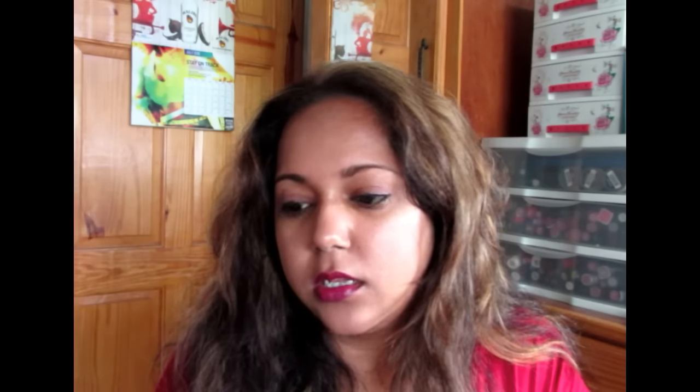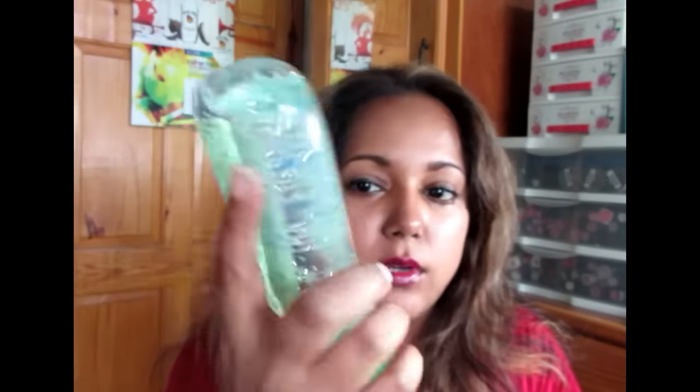A couple months ago I waxed my eyebrows and the reaction after was really bad. I had a lot of redness and swelling throughout the whole area. I don't wax very often because I don't have a need to. So I bought this post-wax cooling gel to soothe the skin after — it's $29.95. This is a Johnson's Baby Oil Gel with Aloe and Vitamin E. I tried it and I really like it.